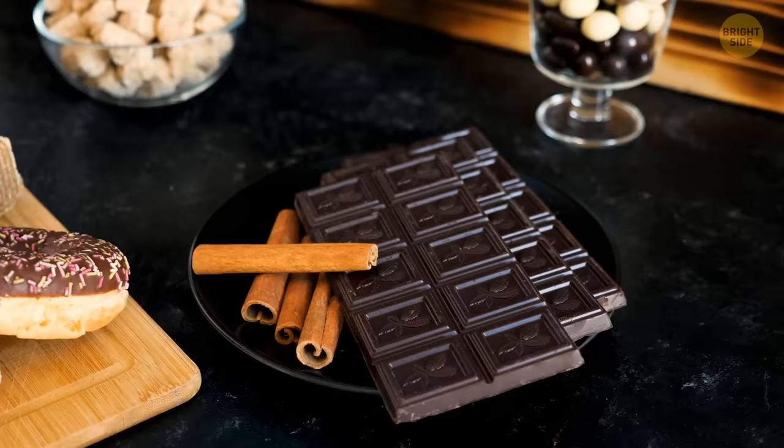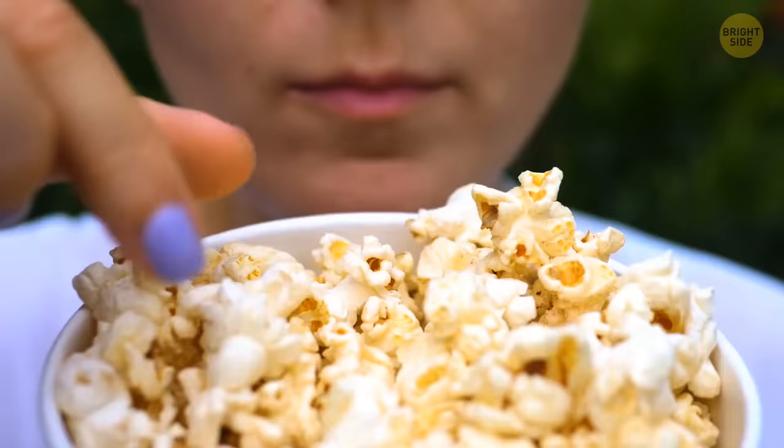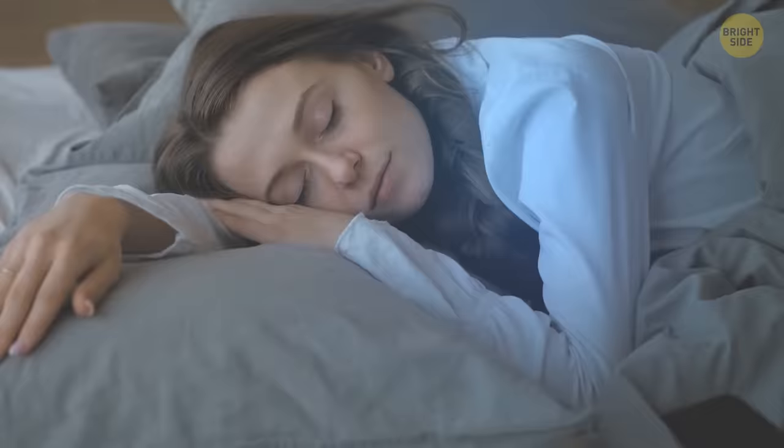Certain foods, like popcorn and dark chocolate, contain nutrients that help you sleep. Try to avoid eating at least 2-3 hours before bed for optimal cool potential.